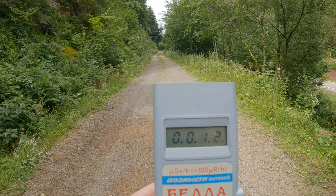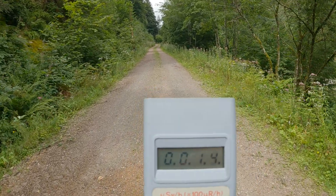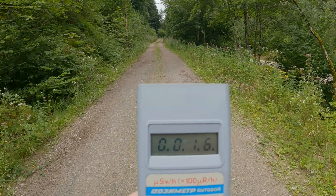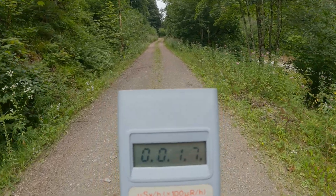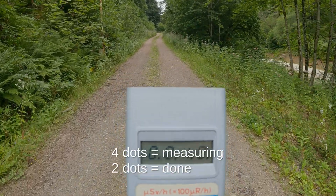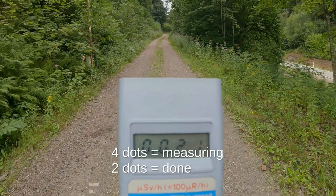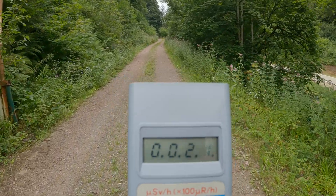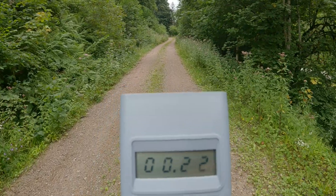That's normal background radiation — 0.22.